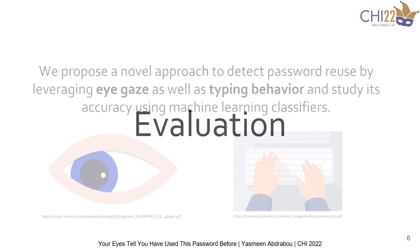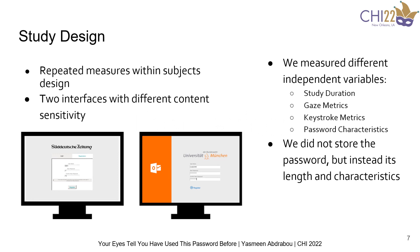For the evaluation, and in order to investigate our approach, we implemented a repeated measures within-subjects design, where we asked participants to register on two websites with different content sensitivity: one, the university email web page, and two, a popular news website. The order of the interfaces was counterbalanced on a Latin square.